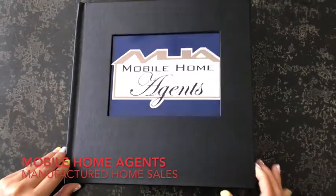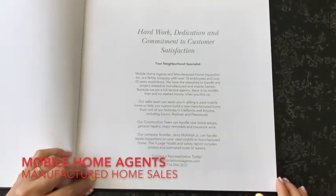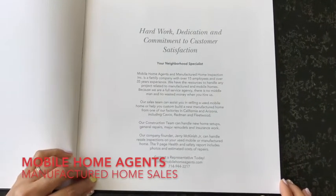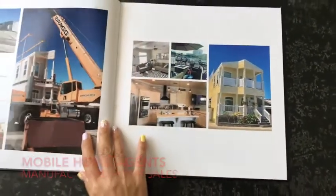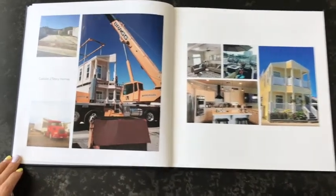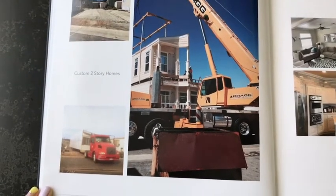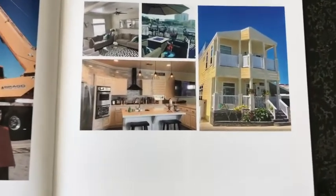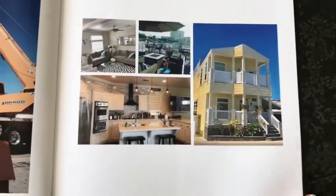Welcome to Mobile Home Agents, where hard work, dedication, and commitment to customer satisfaction make us your neighborhood specialist. We are an expert builder and installer of single-story and two-story manufactured homes. We can pull out the old home and build custom new homes, even with rooftop ocean view decks.